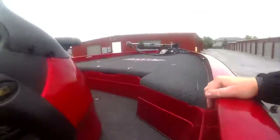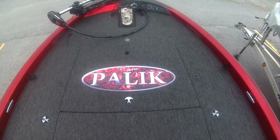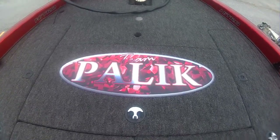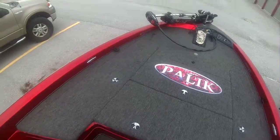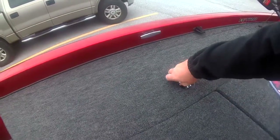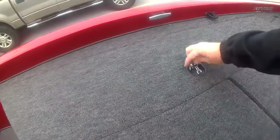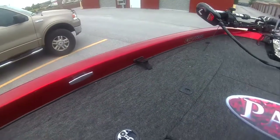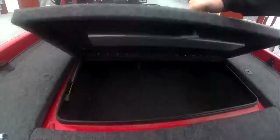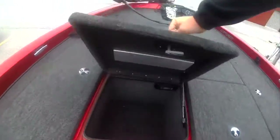I'll jump up in the boat so I can show you guys some stuff. Got the nice carpet graphic that my wife made for me for Christmas with our last name. As you can tell, the deck on this boat is absolutely huge. It's got two nice big rod lockers and it's got the retractable cleats — or rod straps, whatever you want to call them.